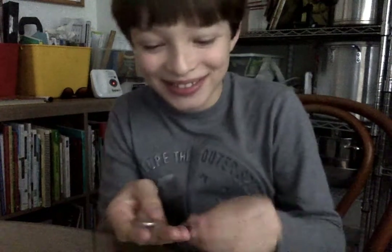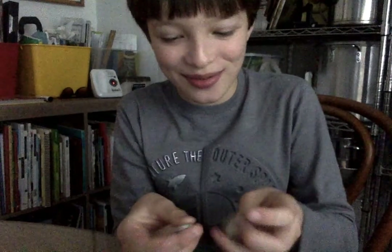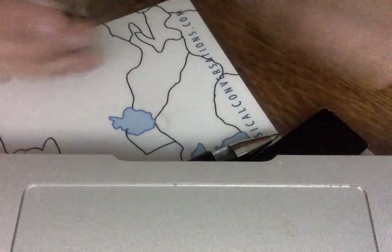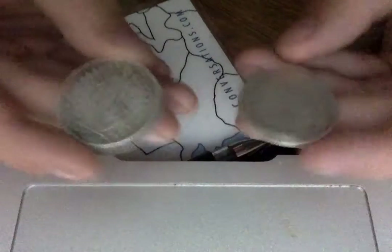Good morning, this is Edward Schell and today I'm going to show you about Swiss coins — two-franc coins. Here, you'll see them in one second. They're in a very bad condition as you can see.